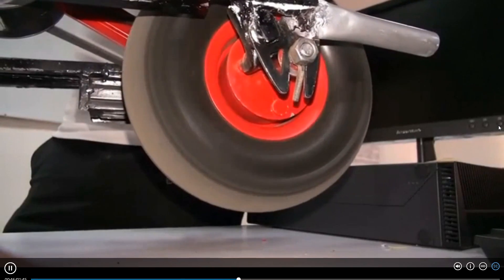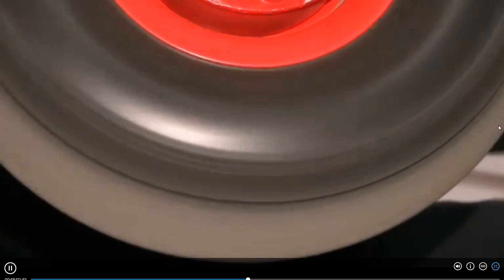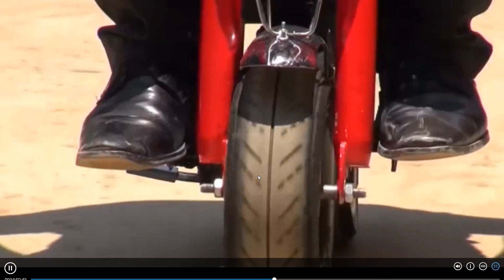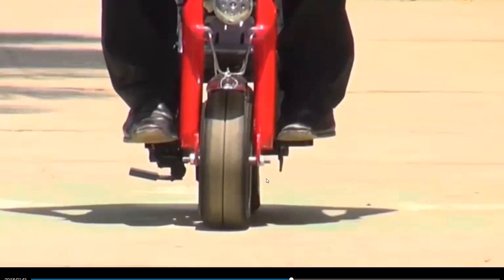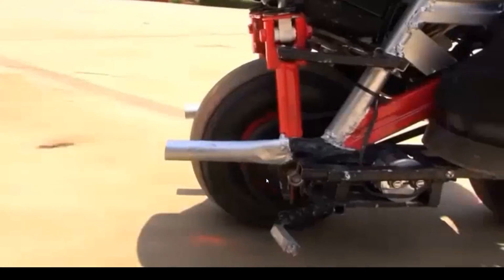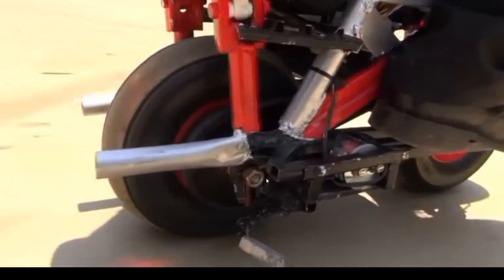The engine becomes self-sustaining, generating more than 2,000 revolutions per minute. A battery is used to start the machine — we need to start — and afterwards, without using any combustion, the vehicle can carry up to 110 kilograms and travel at more than 60 kilometers per hour.